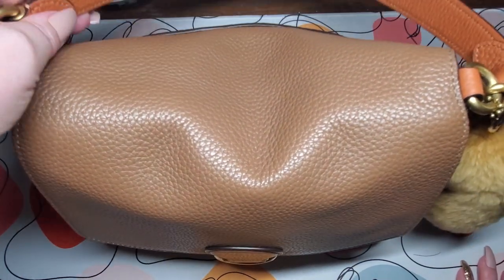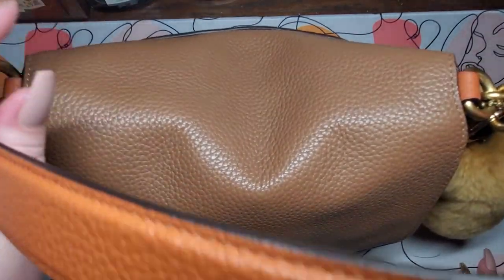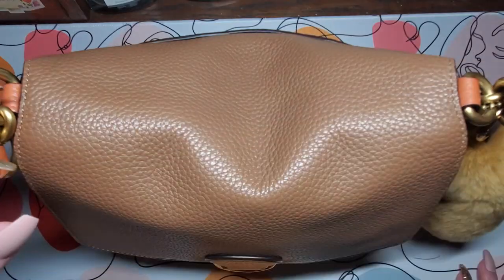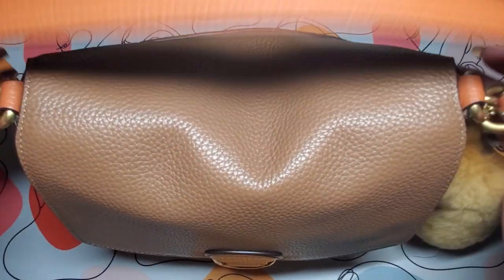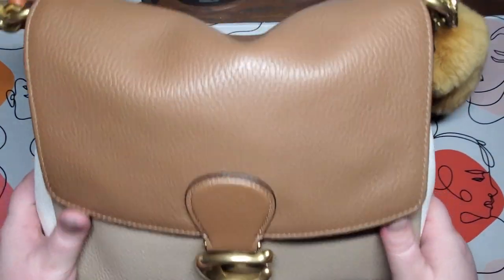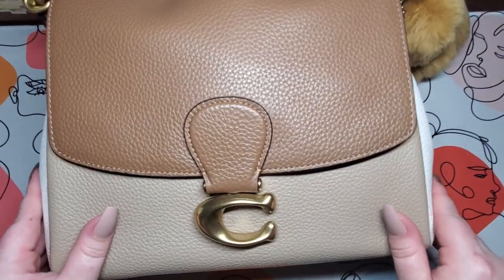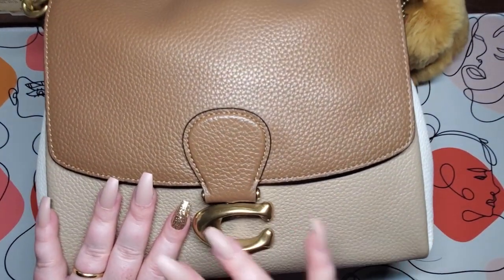I hope you enjoyed this video. You can find this bag at a discounted price at the Coach outlet store — it's still a couple hundred dollars but not as expensive as some others, and it may have dropped to under $200 since I bought it. Until next time, bye!